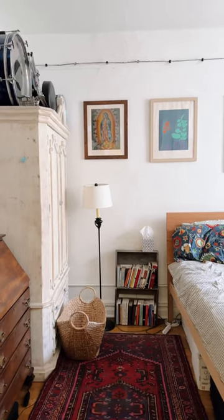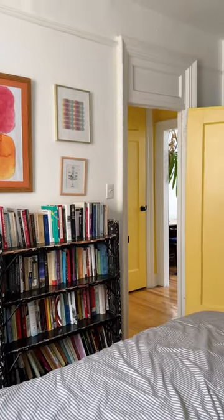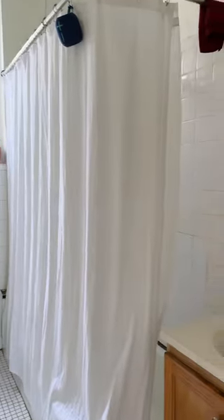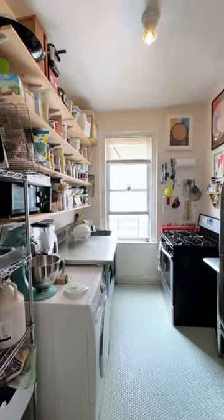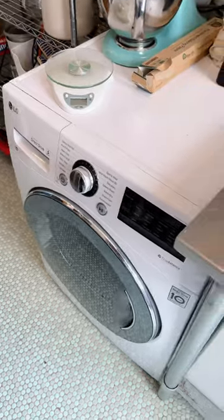The large bedroom has high ceilings and a large window that lets natural light flood in. Off the bedroom is a clean and bright bathroom. The galley kitchen is fit with a ton of storage space for all of your cooking needs, and we can't forget the washer and dryer unit.